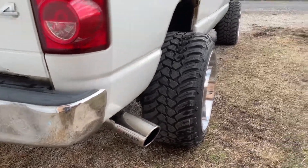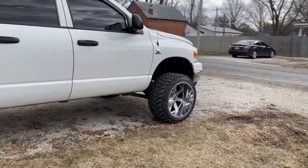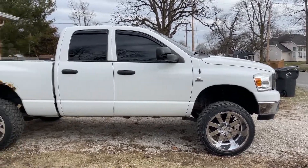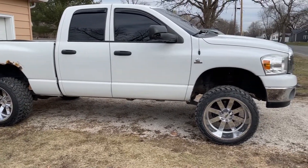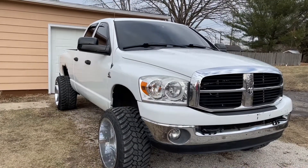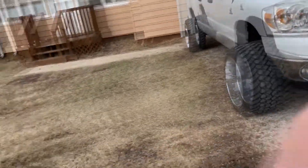It's pretty much my daily driver — bone stock with a two and a half inch level so it doesn't nose dive anymore. That was pretty simple to put on; it took us about two hours because we had to drop the front axle to get the coil spring out. It's not anything fancy but it's my project. I'll throw some pictures in of what it looked like when I first got it and how it's coming along.